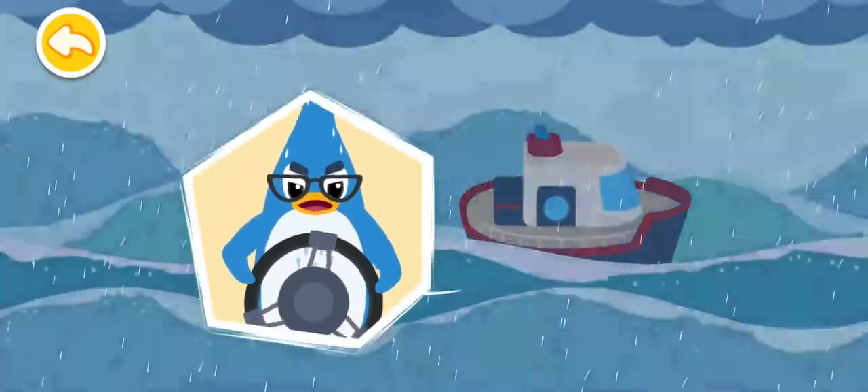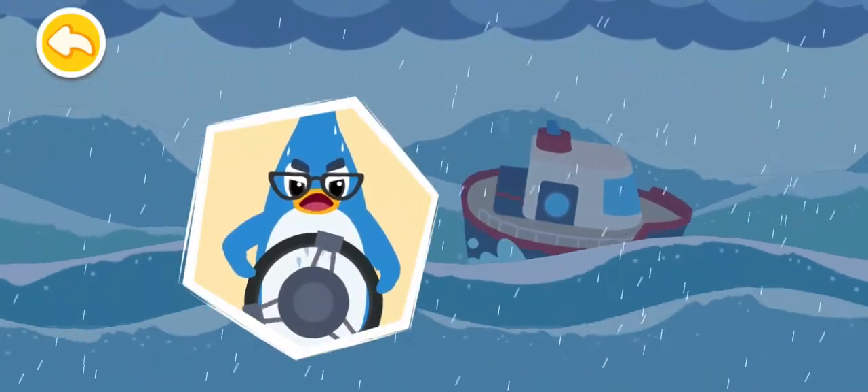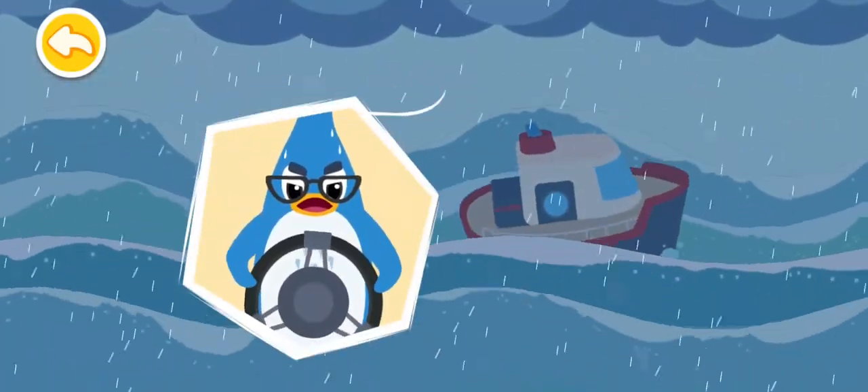Oh no! It's a hurricane! We need to prepare to stay safe. Back to shore!